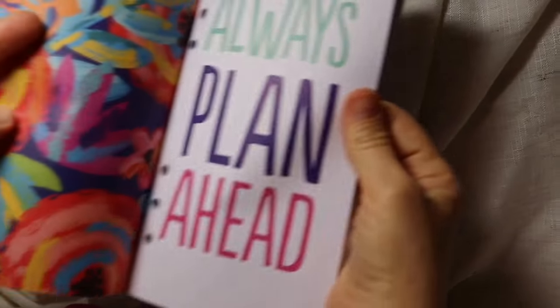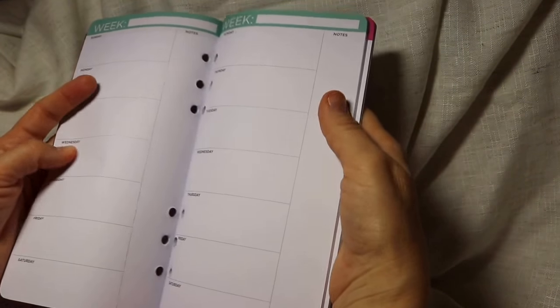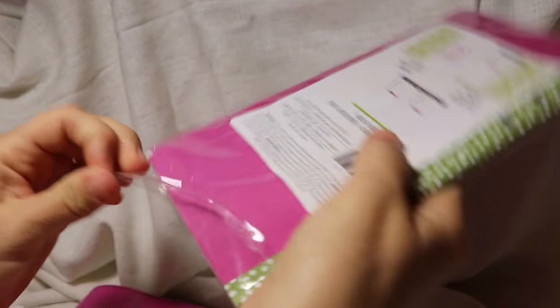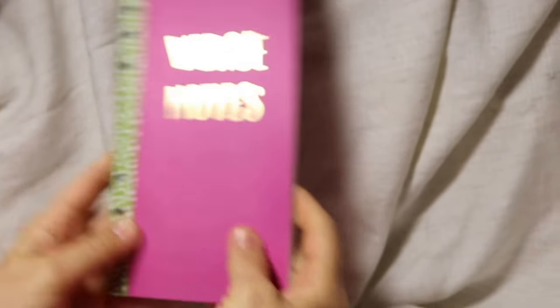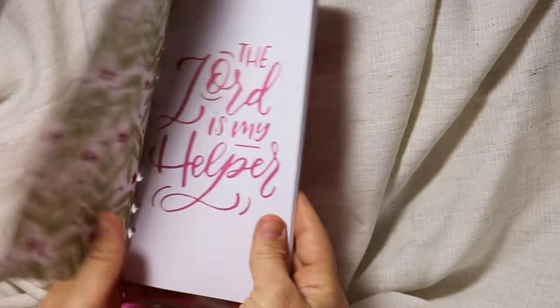I also got some additional inserts. There's a planner/calendar insert that says 'Always Plan Ahead' — it's undated, so I can use it next year if needed. It has a week-at-a-glance section and a notes section in the back. I also got one called Verse Notes — 'The Lord is My Helper.' It has sections for date, category, book, chapter, verse, and notes, so you can journal about whatever verse you're reading.